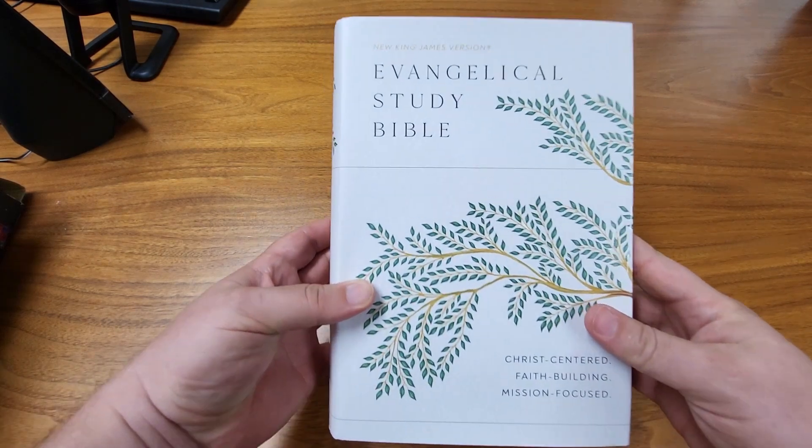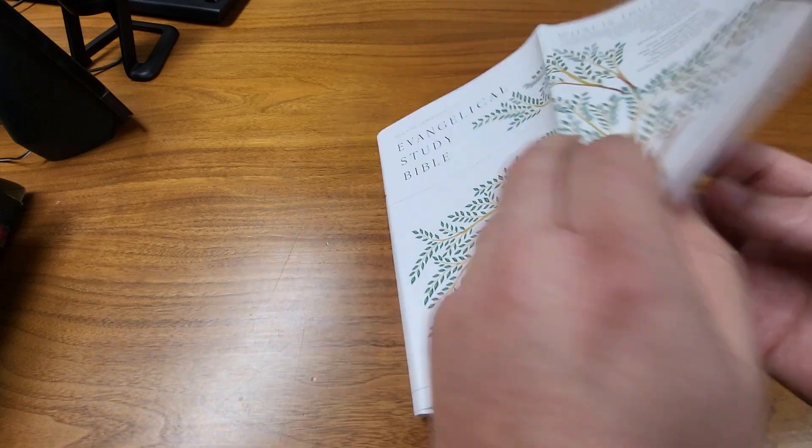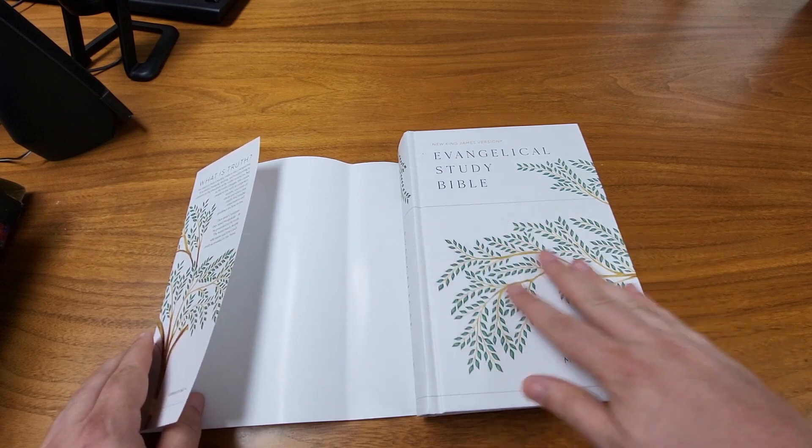I really like the design of the cover. You've got the tree and its branches — a very biblical concept right there. And the hardback is exactly the same, so whether you have a cover on it or not, you still have this really nice design.